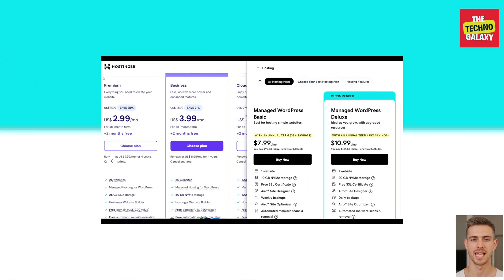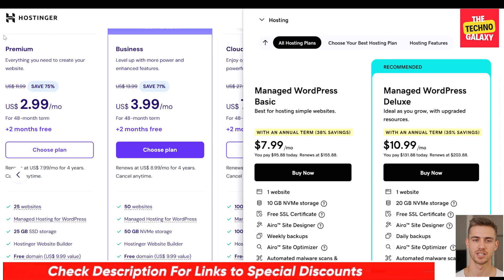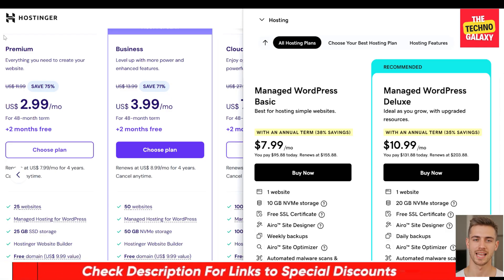Both platforms offer introductory and renewal plan deals, but Hostinger offers more substantial long-term savings, with discounts of up to 90% for multi-year commitments. Therefore, Hostinger is a more budget-friendly option, especially for those willing to commit over time. Please note that plan names and pricing of both Hostinger and GoDaddy may change from time to time, so you can always find updated links in the video description to check current pricing and plan details.